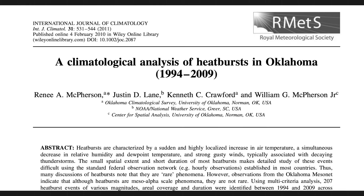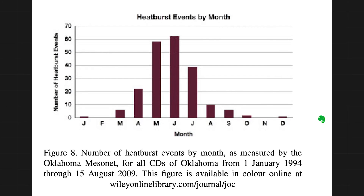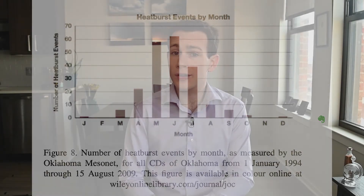That's because dry air is less dense. According to a paper by McPherson et al., published by the Royal Meteorological Society in 2010, which looked at heatburst events in Oklahoma from 1994 to 2009, there were 207 events studied. The authors concluded that 70% of heatbursts were observed between 6 p.m. and 2 a.m. local time.